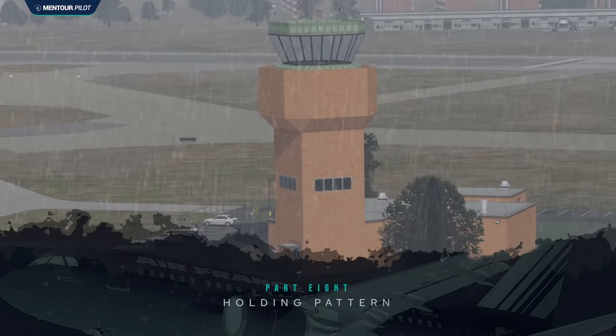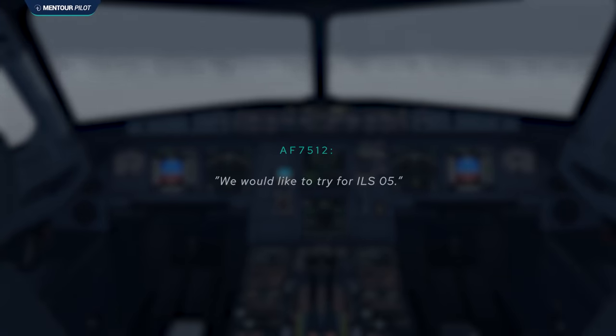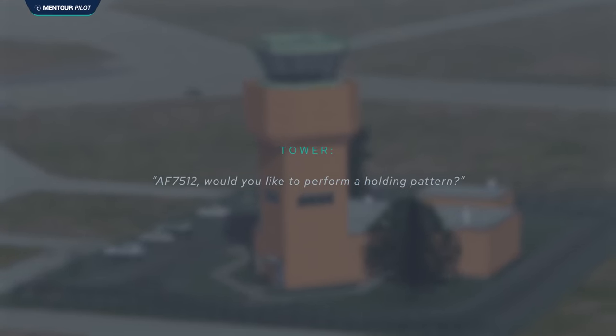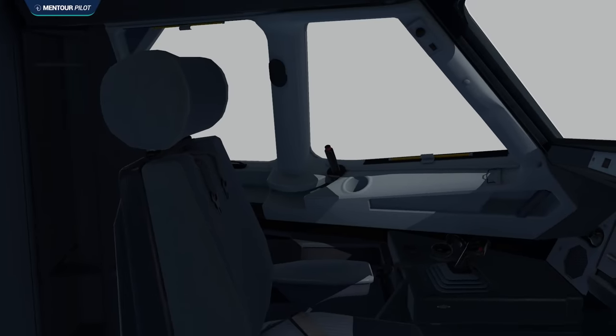Toulon Tower had previously asked the crew what approach they wanted and told them weather was marginal for runway 23. The crew already told them they want the ILS runway 05. But now something interesting happens: as the crew passes the Palme point, ATC comes back and asks if they'd like to do a holding pattern to lose some altitude. Whenever ATC suggests something like that — unless there are traffic reasons to hold — you should really take a step back and look at your situation, because ATC is looking at radar and realizing you are very high or very fast.